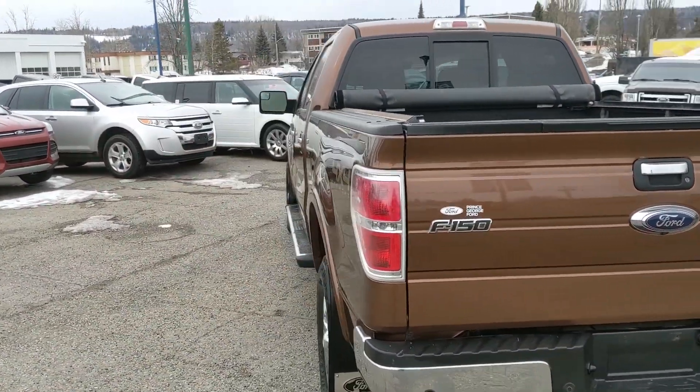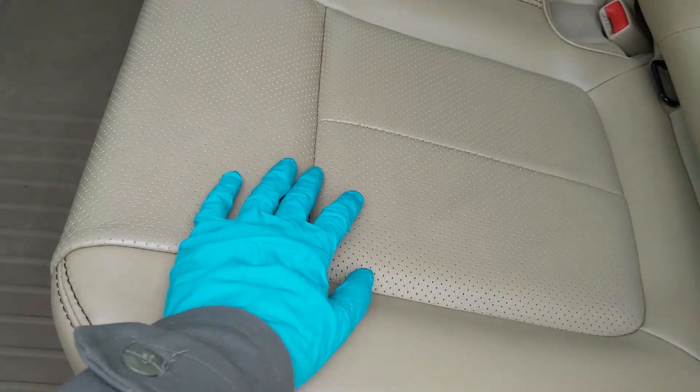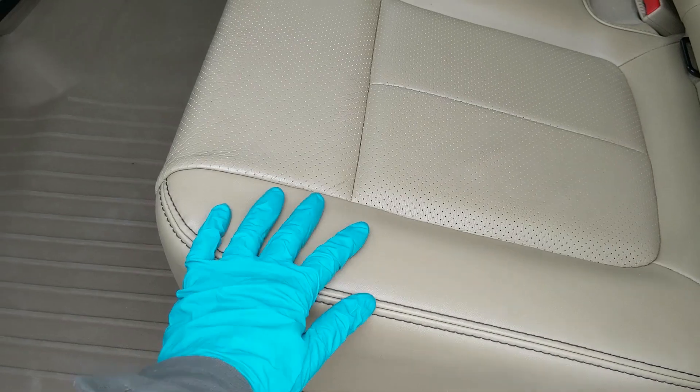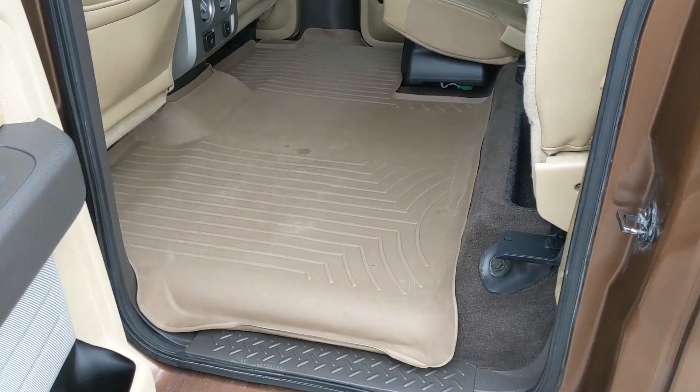Let's take a look inside. First, looking at the back, we have spacious seating for three with a nice beige-cream-colored leather interior, and the seats can be folded completely up and out of the way to accommodate any other cargo.